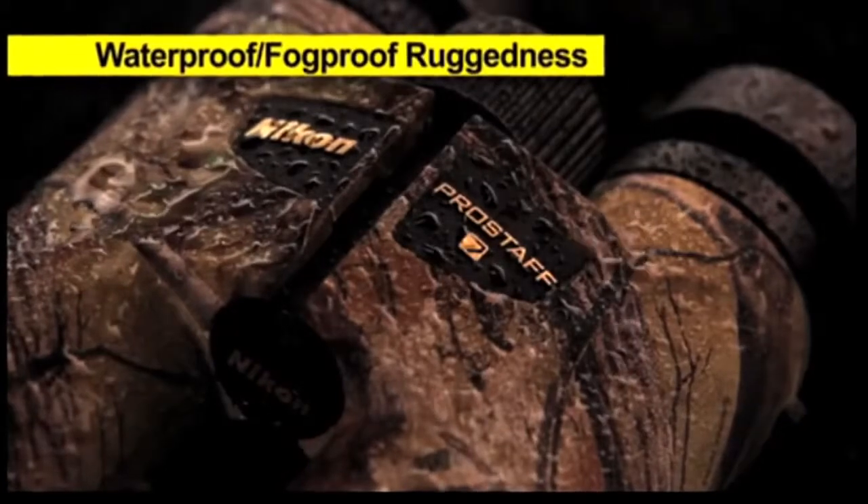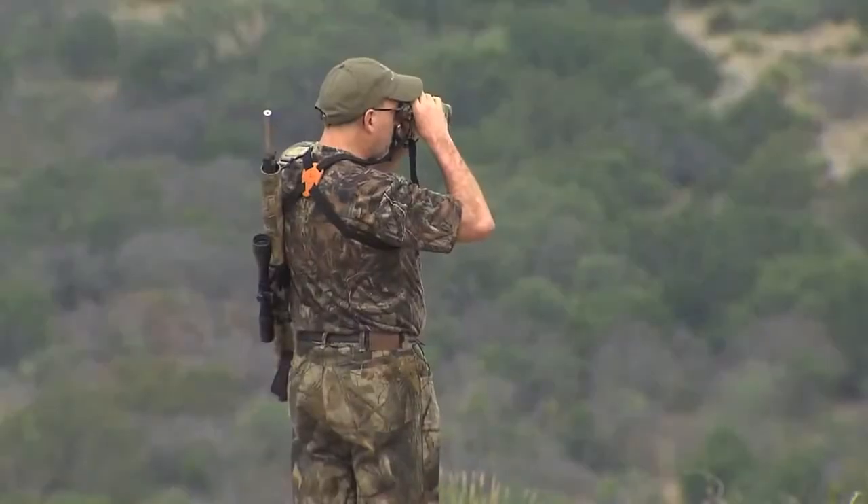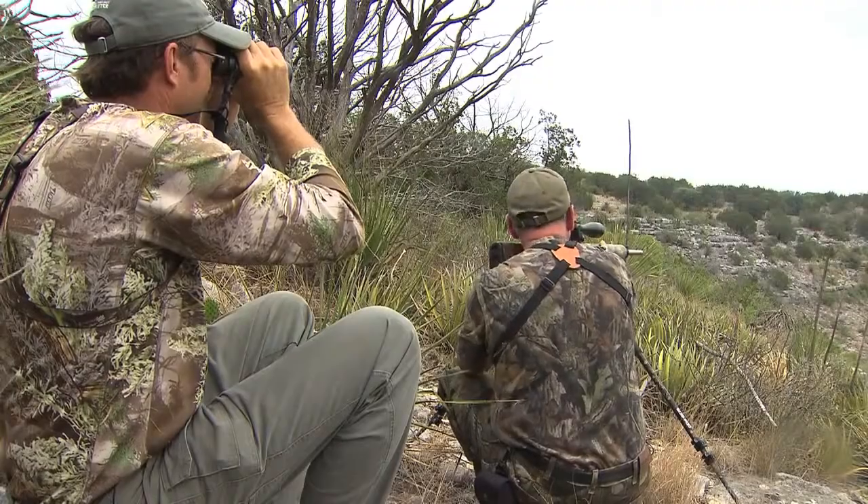The new ProStaff 7 is tough as nails and can go anywhere and take whatever you or nature dish out along the way. The Nikon ProStaff series of binoculars are easy to use, quick and easy to adjust, and they're not so heavy that you can't carry them out into any hunting situation.